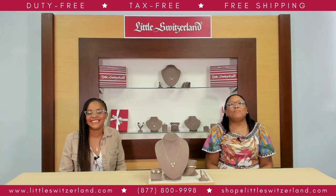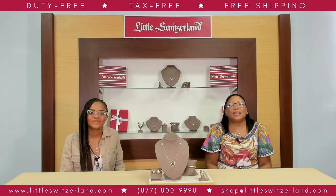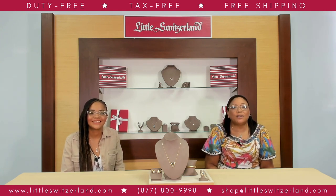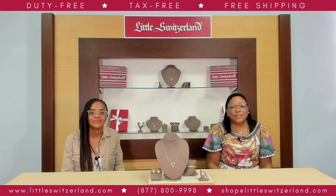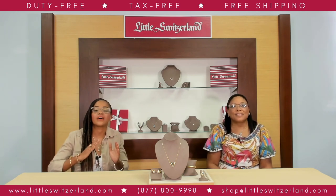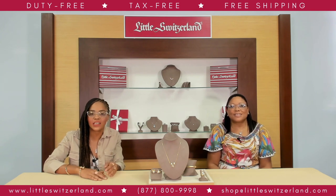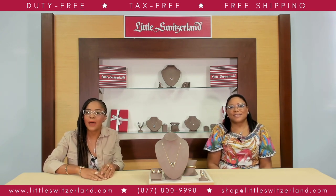Ladies and gentlemen, it's almost that time of year we've all been waiting for. The days are getting a little longer, the temperatures are rising, and beautiful colors are starting to emerge everywhere. So why not add a little color to your spring jewelry collection too? I do love spring, and all the celebrations of this season are a great time to refresh my spring wardrobe and maybe add just a little more sparkle to it.